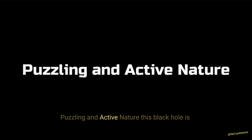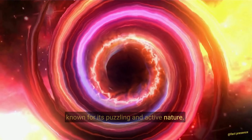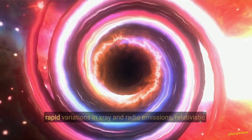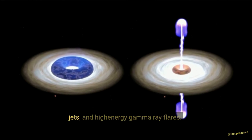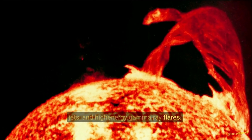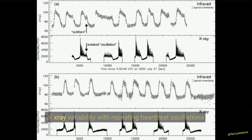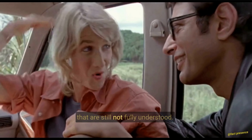Puzzling and active nature. This black hole is known for its puzzling and active nature. It exhibits a wide range of phenomena, including rapid variations in X-ray and radio emissions, relativistic jets, and high-energy gamma-ray flares. The system also shows a unique pattern of X-ray variability, with repeating heartbeat oscillations that are still not fully understood.